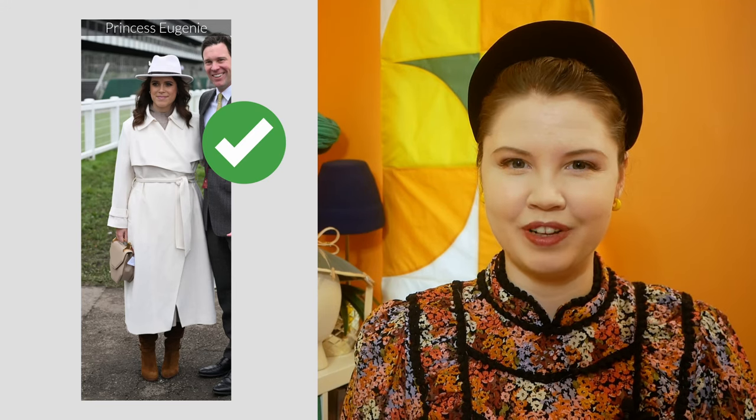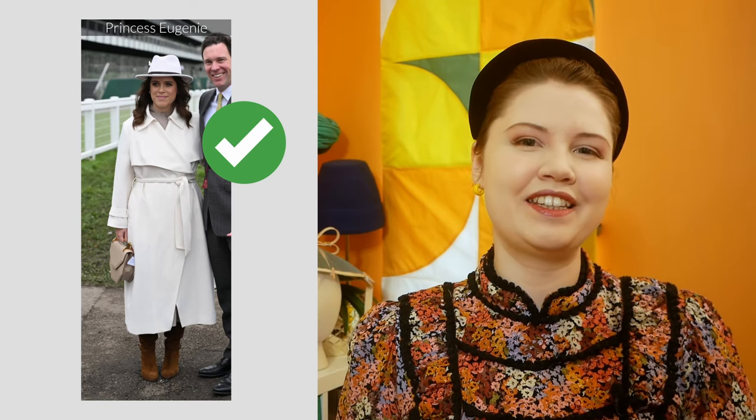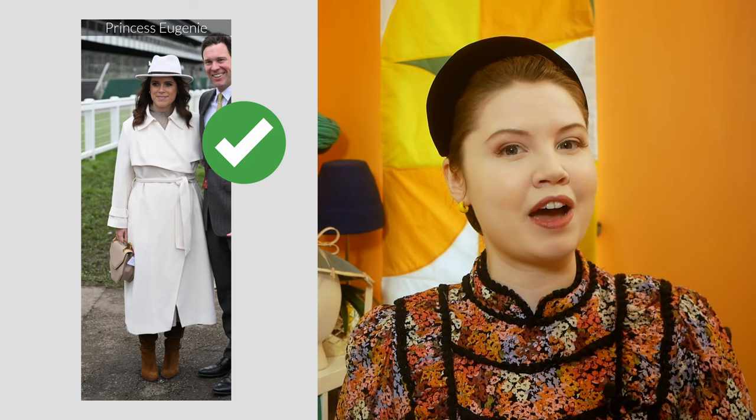Let's start with an obvious one: do match your hat to your coat. Princess Eugenie is wearing a cream wool coat with a matching felt fedora. The rest of her outfit consists of an array of calming brown tones which complement her lovely hair colour. The key to the success of this outfit is its simplicity — not only do the colours match but so do all the textures. The suede boots are just as soft as the coat and hat, and the leather bag has a soft shape.